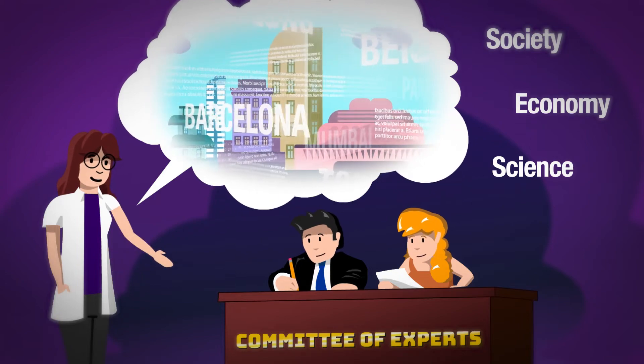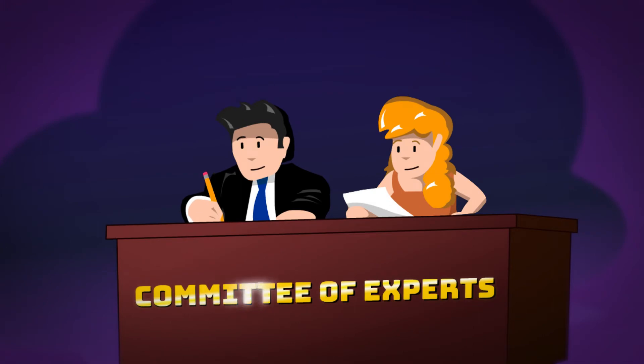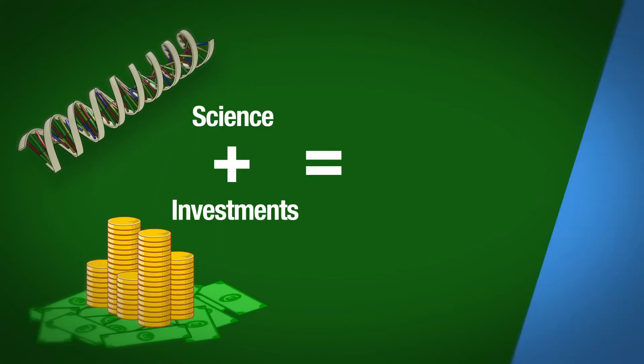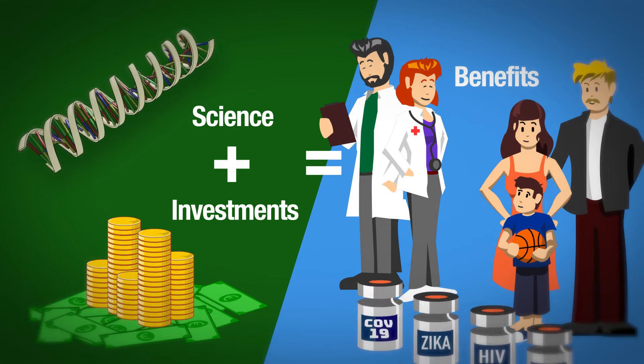Luckily they are not alone in this. Independent evaluators will assess whether their story is convincing and credible. By paving the way to impact of our research and innovation investments, we want to help our beneficiaries to disseminate and exploit their results and eventually contribute to a better future for all.